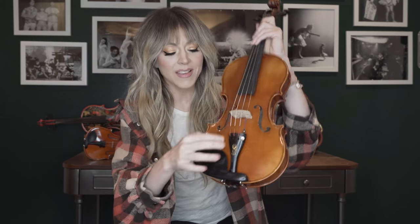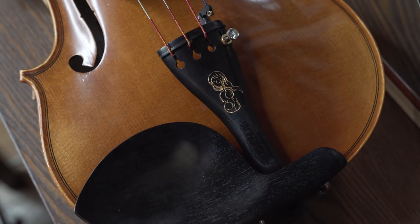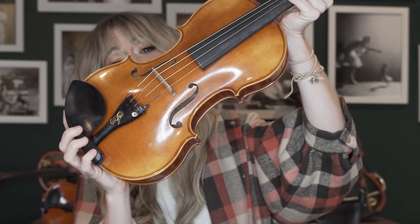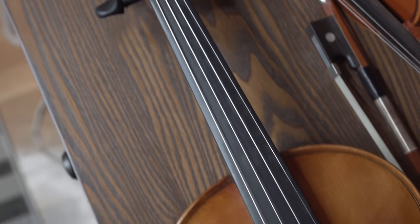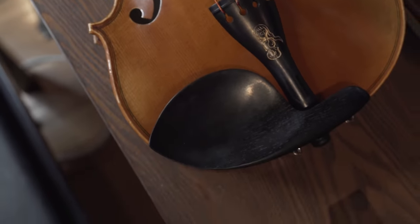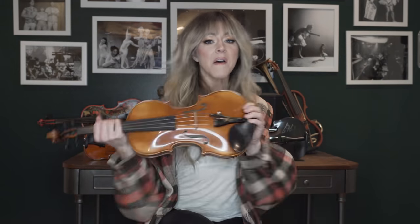I wanted there to be a few special things about this violin, just design-wise. I actually designed this myself — I drew this. As you can see, there's a pretty crystal in the fine tuner. If you peer into this little opening in the violin, it says the name of the violin, which is Crystallize. And it also has my signature, so that you know you have a Lindsey Stirling signature violin.